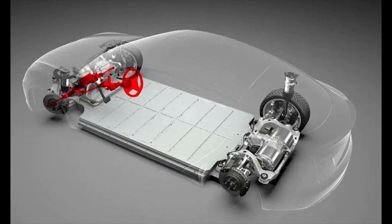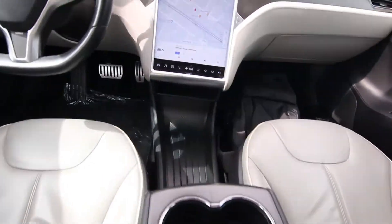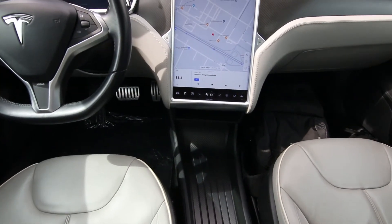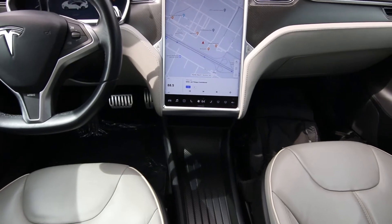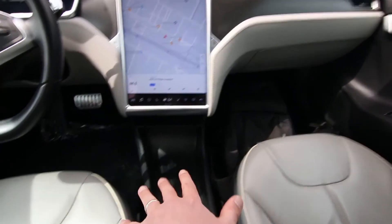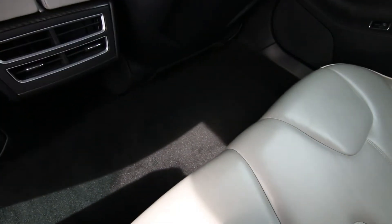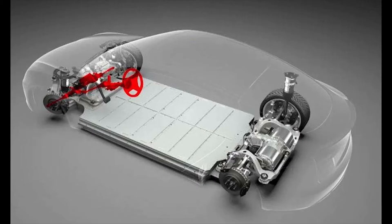Since the batteries, electric motors, and wheels are all on a big skateboard with the body placed on top, the floor is completely flat. On a conventional front-engine rear-wheel-drive car like a 5 Series BMW, you have a transmission tunnel and a driveshaft taking up interior space. Since this doesn't have any of that, it's a completely flat floor, giving it a lot more usable interior space than most cars in this size class.